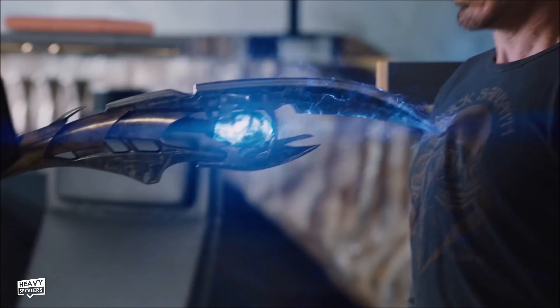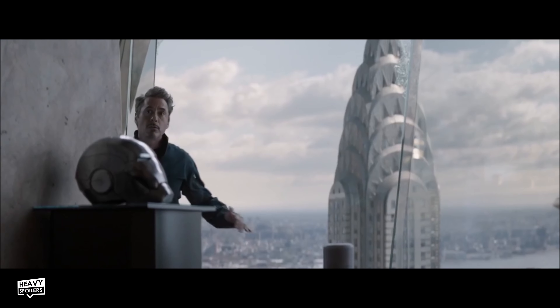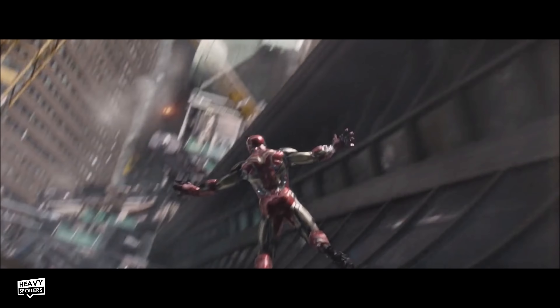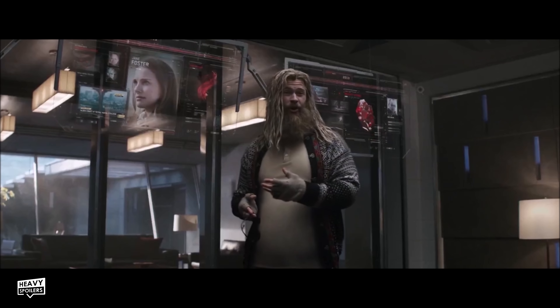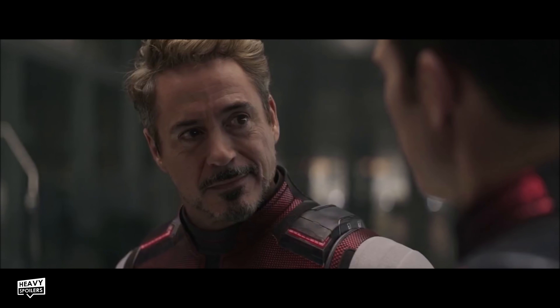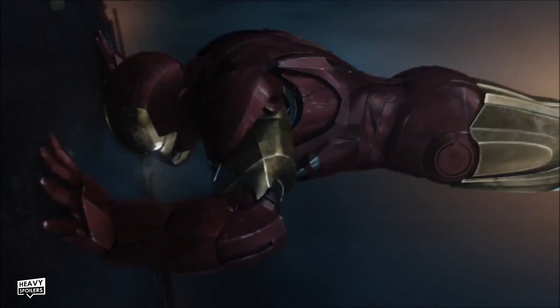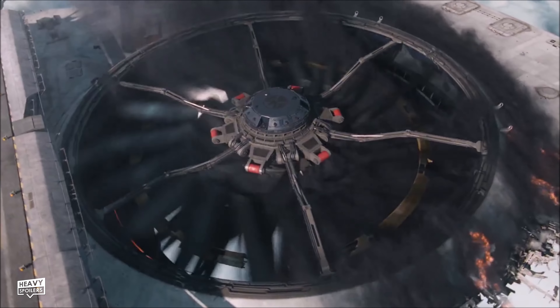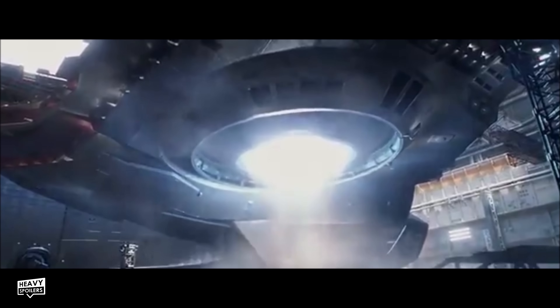Tony is thrown out of a window by Loki and is only saved by his Mark 7. The character barely misses the ground and nearly dies from the fall. In Endgame though, we can see how far the character's tech has come — when he jumps out of the window, the suit goes over him much faster, showing he's come on leaps and bounds. Tony is constantly learning from his mistakes. After his nanotech was depleted in his battle with Thanos, the character decided to use an energy shield going forward. Stark also becomes trapped in a turbine when trying to repair the helicarrier, and his suit is severely damaged by it. In The Winter Soldier, we see that helicarriers now have rota-less engines just to stop that from happening again.